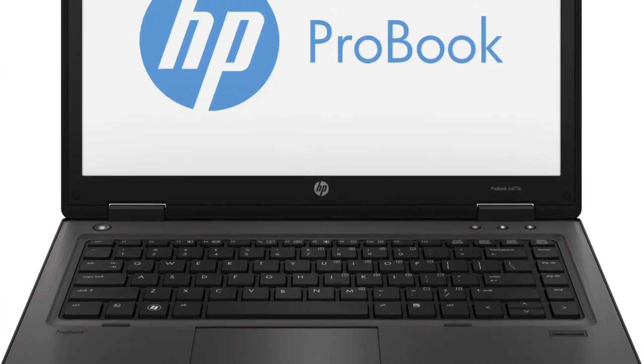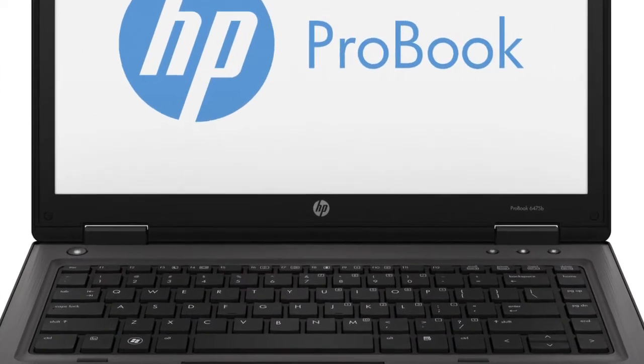And the HP ProBook 6475B features a 14 inch display and AMD technology. These notebooks are intended for corporate and enterprise, public sector, mid-market, and education customers who are seeking the optimal combination of mobility, productivity, and value.